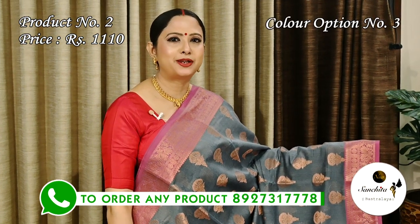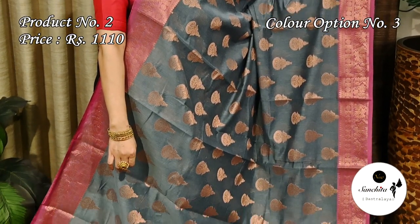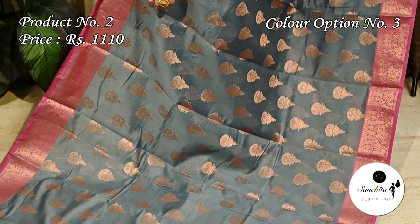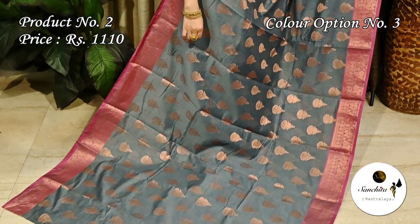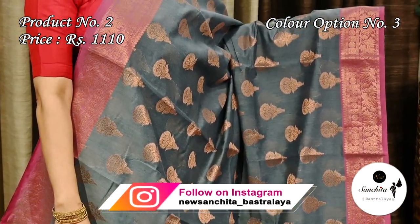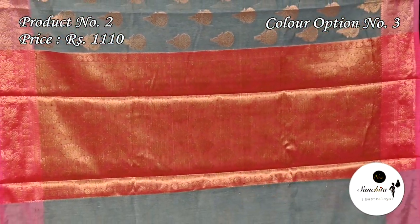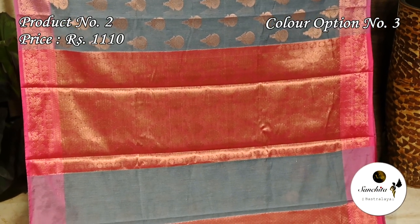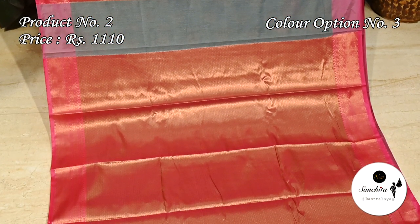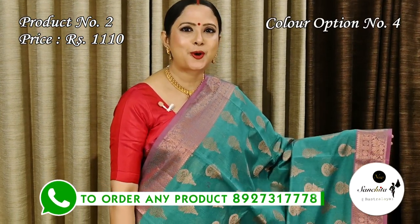A classic color combination — gray with onion pink. Contrast pallu in onion pink color is defined with floral motifs. This saree has a brocade designed blouse piece. Another pretty color combination — green with onion pink.